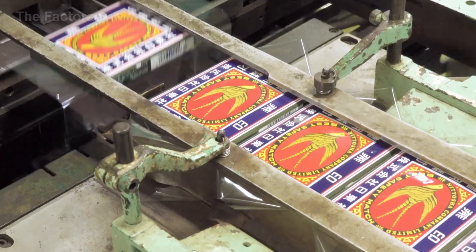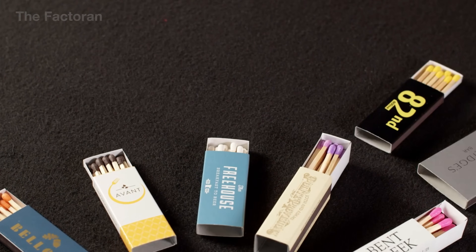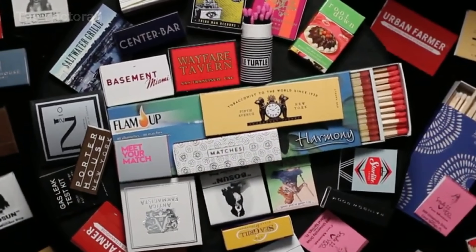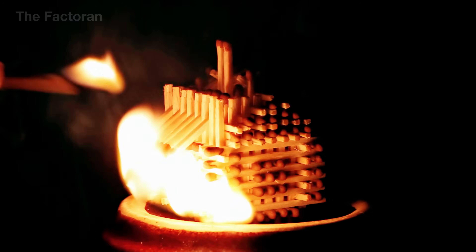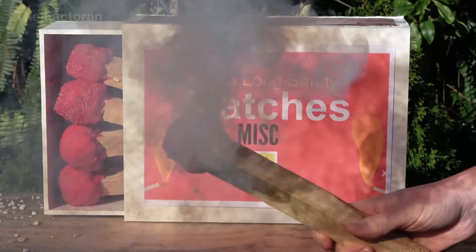Today, we follow the journey that transforms a three-foot log into the instant when a match head ignites, revealing how behind that tiny point of light, an entire world of silent, precise engineering comes to life.